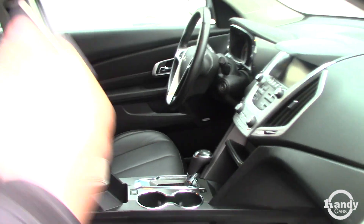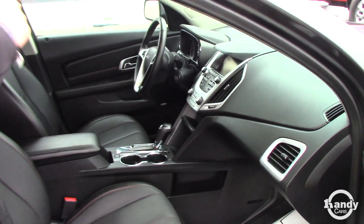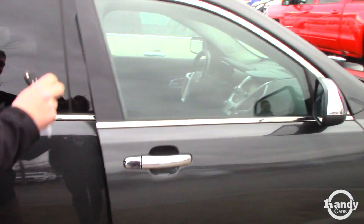It's got LTE Wi-Fi hotspot, remote start, and heated seats, which is nice. It also has a seven-inch touchscreen with a backup camera.